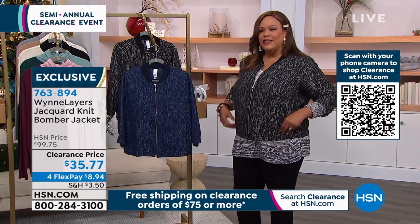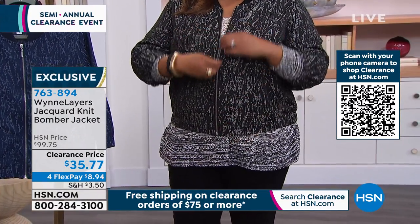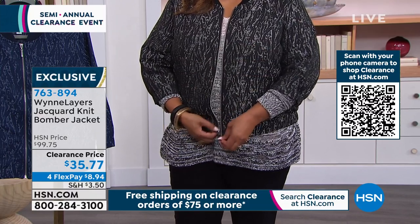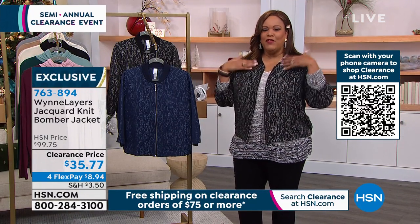And I love that it has slit pockets on the side. You have this beautiful zip so that you can wear it open or you can zip it up. It just gives you instant sporty chic. It's got the baseball collar.